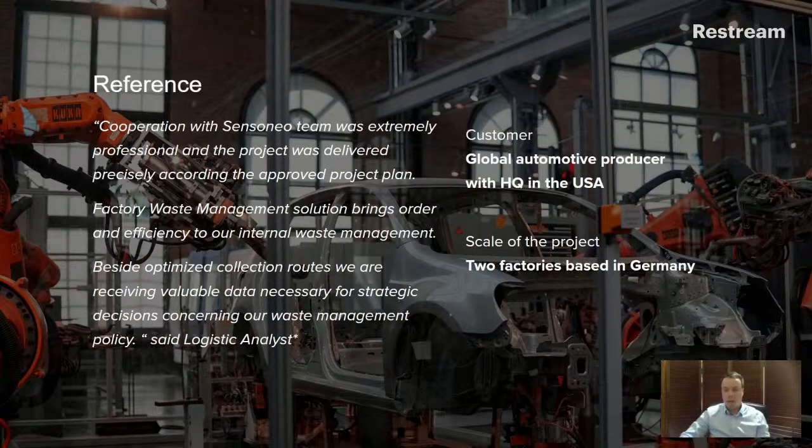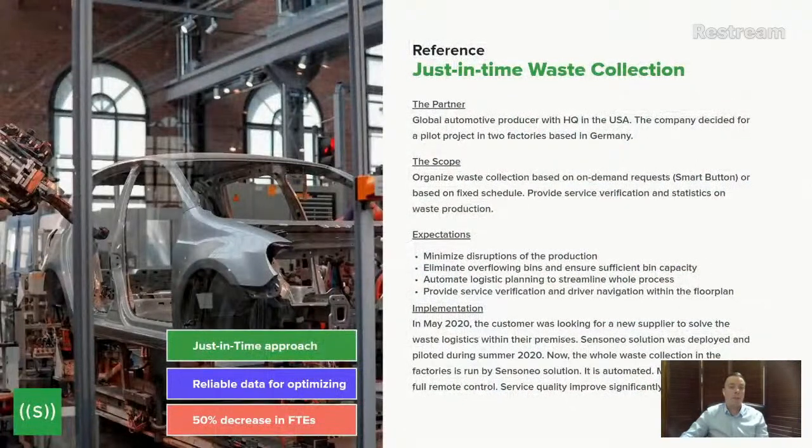We developed all this with the help of a great customer in Germany — a large manufacturer of industrial and automotive equipment with headquarters in the US. We deployed our system across two of their factories. The customer is very satisfied, data flows in and out very efficiently across all shifts, and we have a great reference. We can do the same for you and your customers.